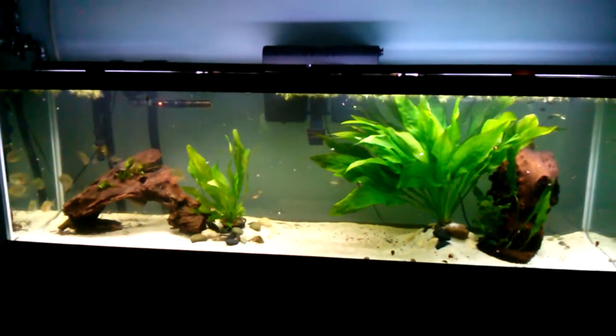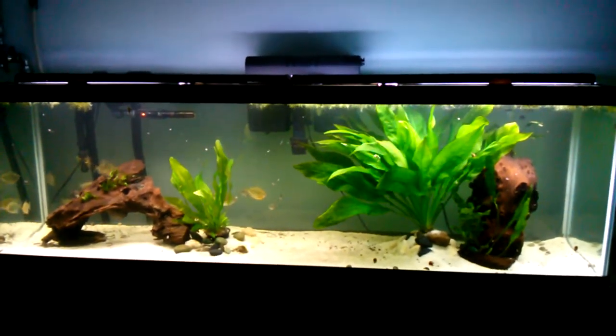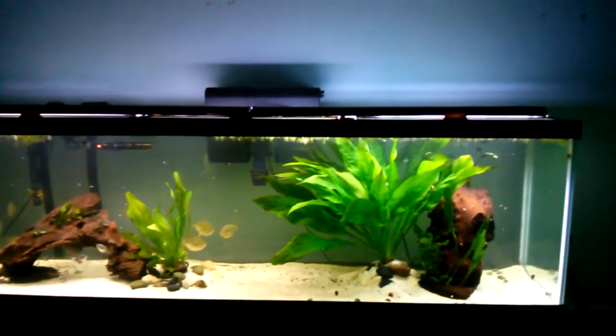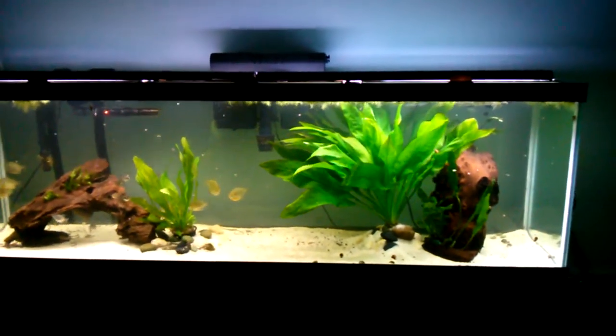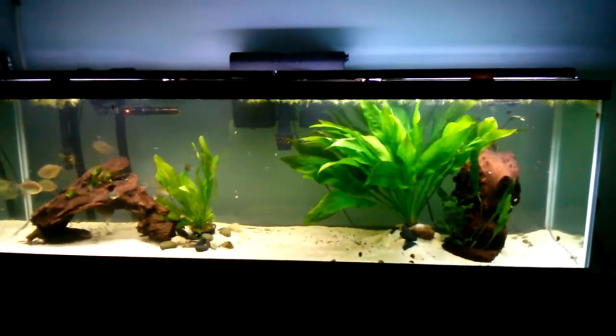I'm pretty sure it's 3 foot tall — it's either 2 or 3 foot. I'm pretty sure it's 3 foot and 2 foot wide. But that is what I got today. I paid 30 bucks for it. It's kind of a lot for a plant, but I'd definitely say it's worth it.